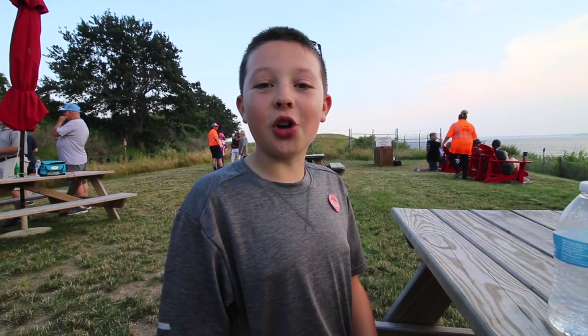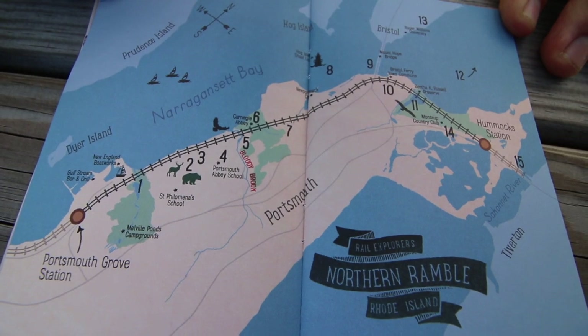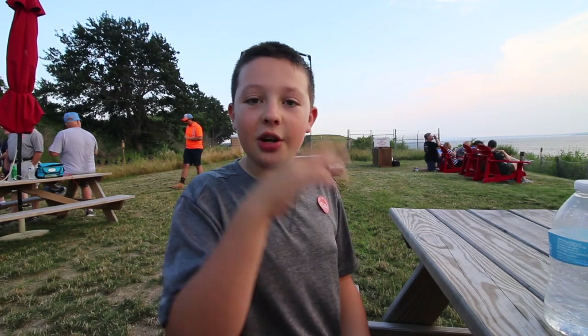Today we're riding the Rhode Island circuit. There are many circuits throughout the country — they have one in Las Vegas. There are two different circuits at this station in Rhode Island: a south circuit and a north circuit. The north circuit goes six miles there and picks you up on a shuttle back. The south circuit, which is the one we took, is three miles there and three miles back.